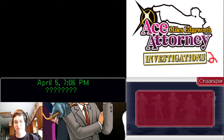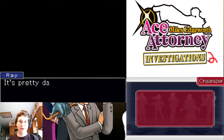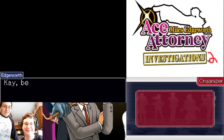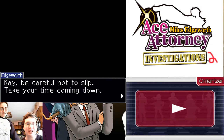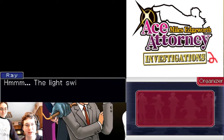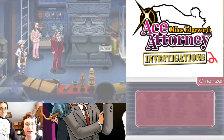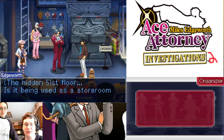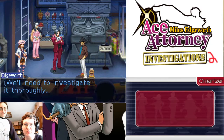Feel free to call me over if Emma speaks again. April 5th, 7:06 PM. Pretty dark down here, can't see a thing. What's your footing, Emma? I'll just stay. Ouch! I think I hit my head. Be careful not to slip, take your time coming down. The light switch should be somewhere around here. This is the hidden 51st floor — it was being used as a storeroom. We need to investigate it thoroughly.